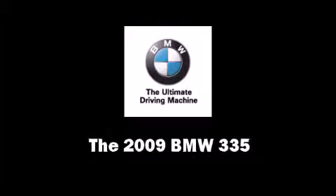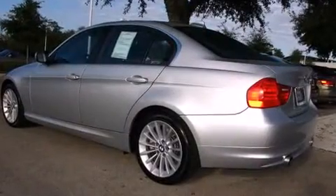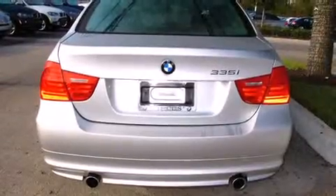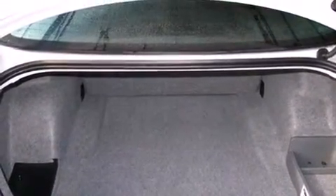Climb inside the 2009 BMW 335 with fewer than a thousand miles on the odometer. This four-door sedan prioritizes comfort, safety and convenience. It features an automatic transmission, rear-wheel drive, and a three-liter six-cylinder engine.